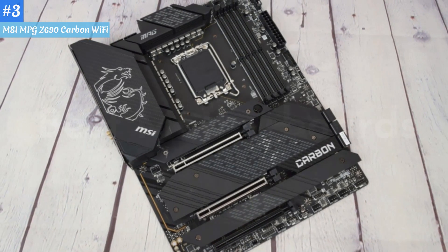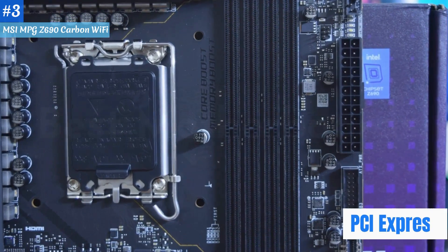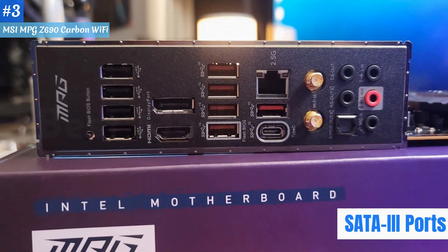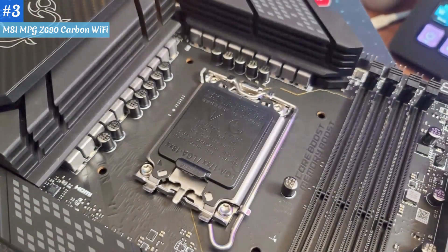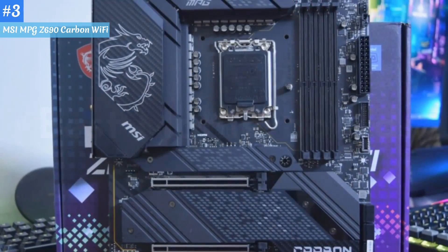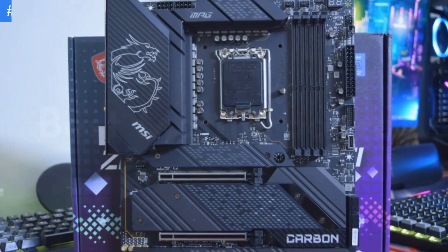But the MPG shines in a specialized area: storage. With 5 PCIe M.2 slots and 6 SATA 3 ports scattered across its surface, this board lets you build a system with reams of high-speed storage. It's also easy to build out and offers a fast, user-friendly BIOS. It's one of the best MSI motherboards we've seen in years and earns an Editor's Choice Award.